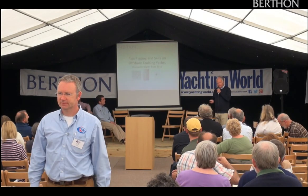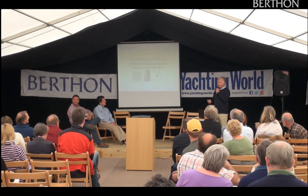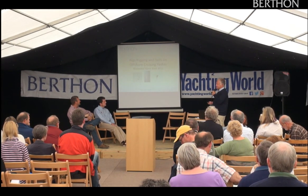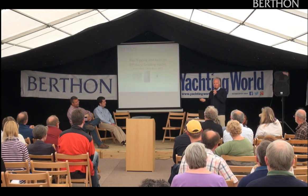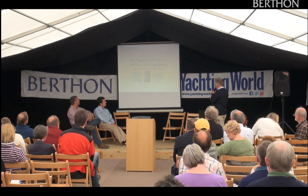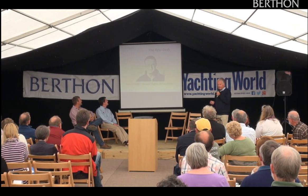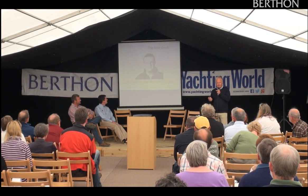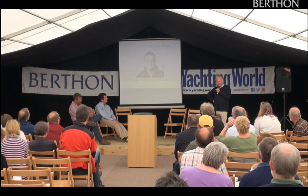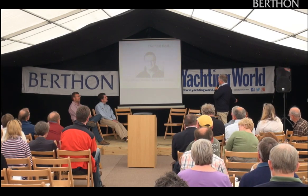I'll push through this one because time's moving on — I'm sorry, I could bore for Africa and England on my passion for this subject. Ocean cruising yachts have specialties, and rigs and sails are particularly relevant. I'll push through quickly — you know who I am. If you were at Berthon, Robin is the guy who should be doing this; he's the real deal on rigs and the sort of person you should be talking to for your refit.